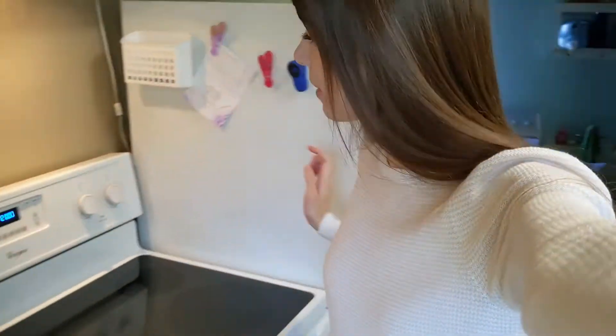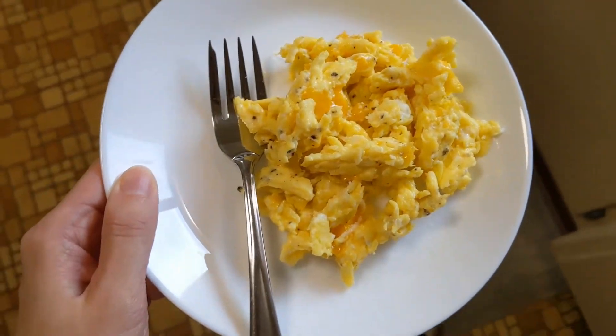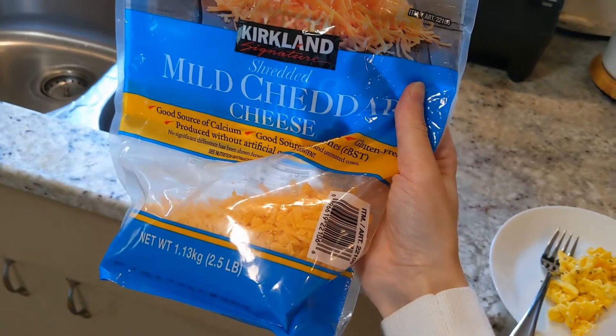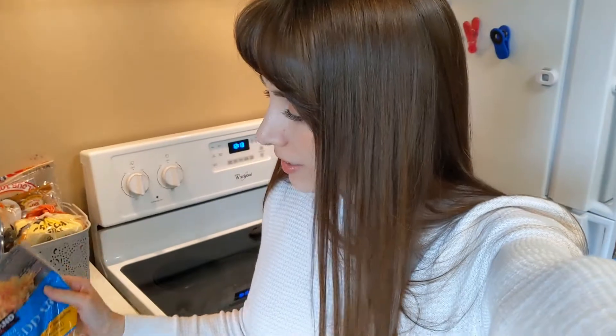It may be almost noon but it's never too late for a scrambled egg. The thing that makes it special for me is this cheese — the mild shredded cheddar Kirkland Signature from Costco. I used to buy regular store-brand cheddar because it was cheapest, but we tried this last year and it's better and the same price. That really puts it over the top — still keeping it simple.